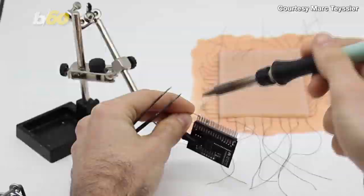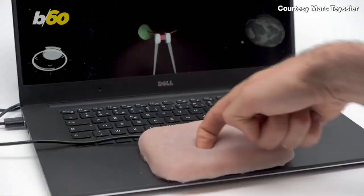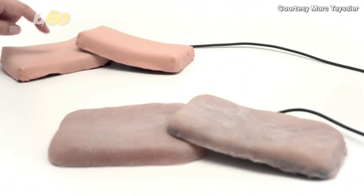It can respond to touches like stroking, tickling, and pinching, though it wasn't designed to cover robots. It was actually created as a new way for humans to interact with touch-sensitive devices.